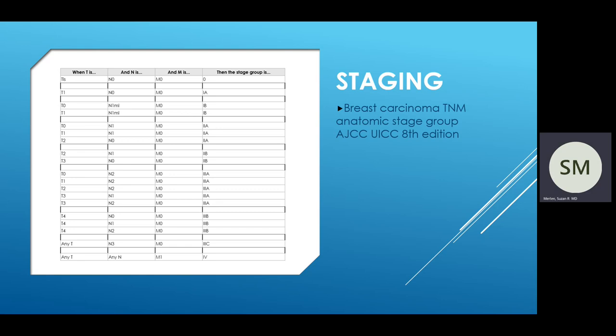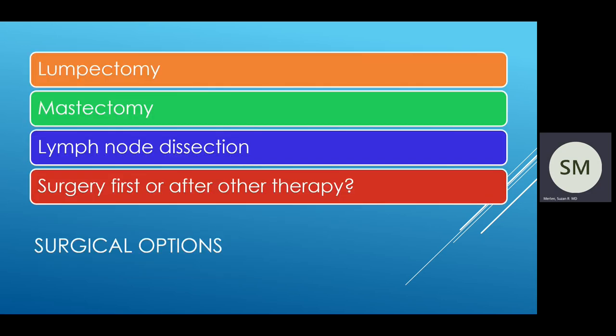When you meet with a surgeon, you will discuss different surgical options, which would include a lumpectomy or what we call breast conserving therapy, versus a mastectomy, which is removal of the entire breast. They would also discuss with you the role of sampling your lymph nodes to assess whether the cancer has spread. Other discussion will include whether surgery should occur first or after additional therapy.